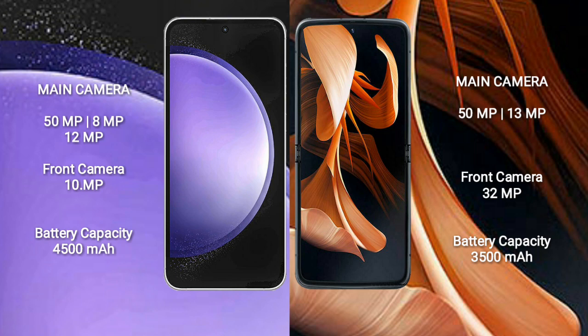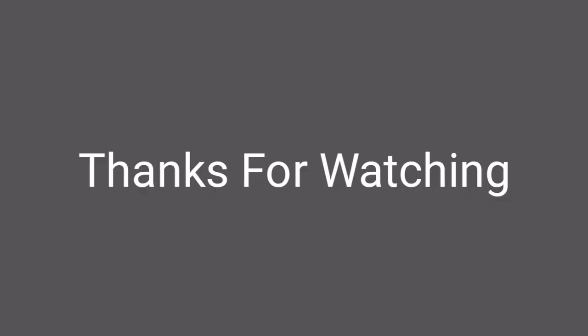The Samsung Galaxy S23 FE has a 4500mAh battery with 25W fast charging support. The Motorola RAZR has a 3500mAh battery with 30W fast charging support. Thank you.